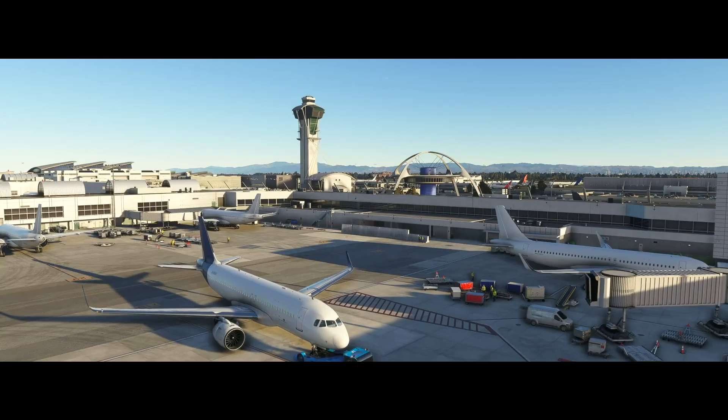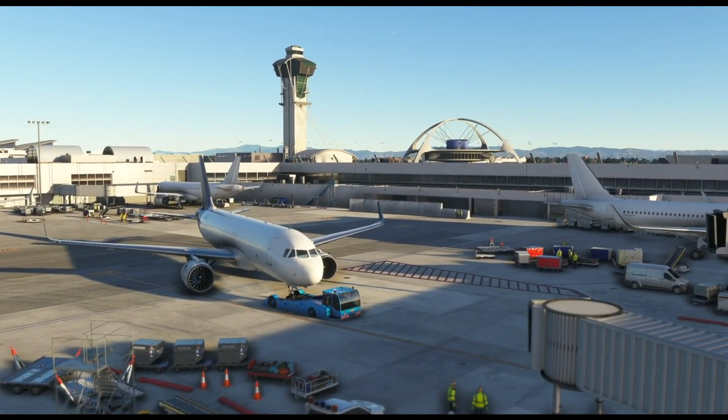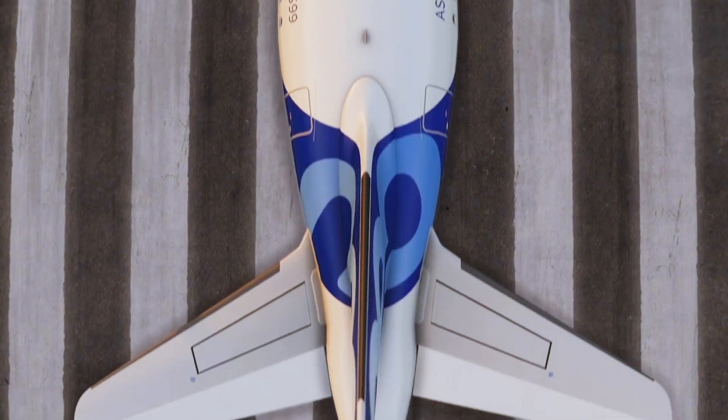Renton Tower, Cessna Alpha Sierra X-ray Golf, ready to go, runway 3-4, IFR to Hillsboro. Cessna Alpha Sierra X-ray Golf, Sierra Alpha, cleared for takeoff runway 3-4.